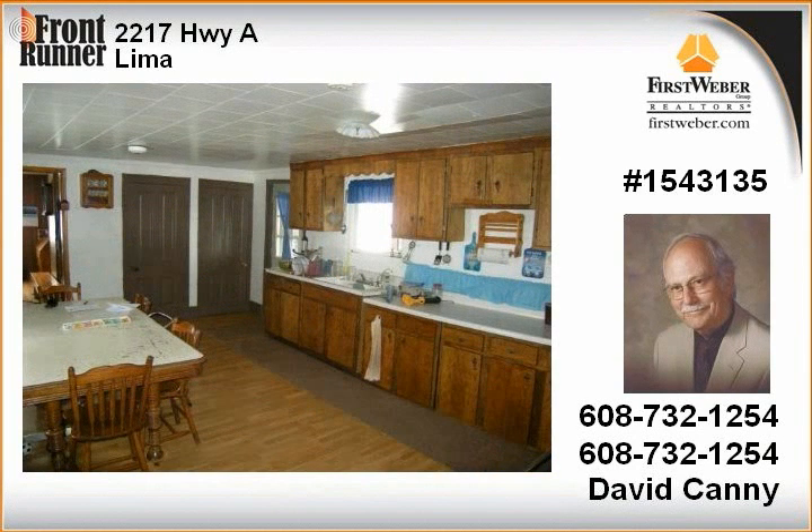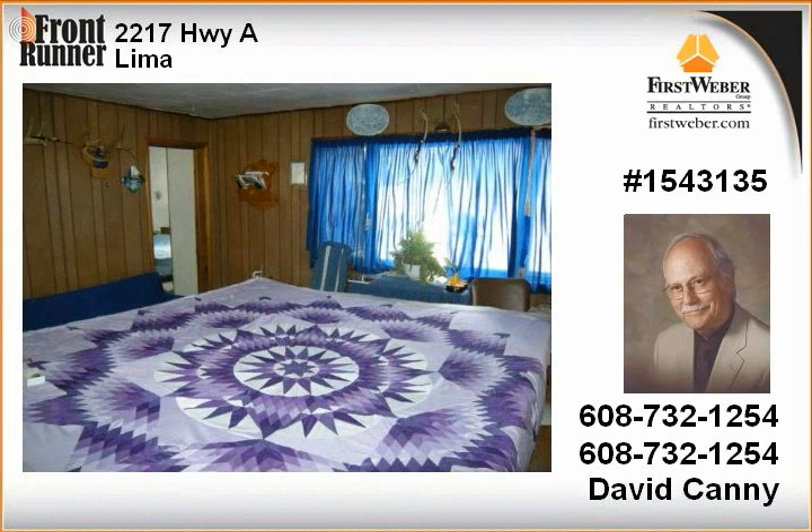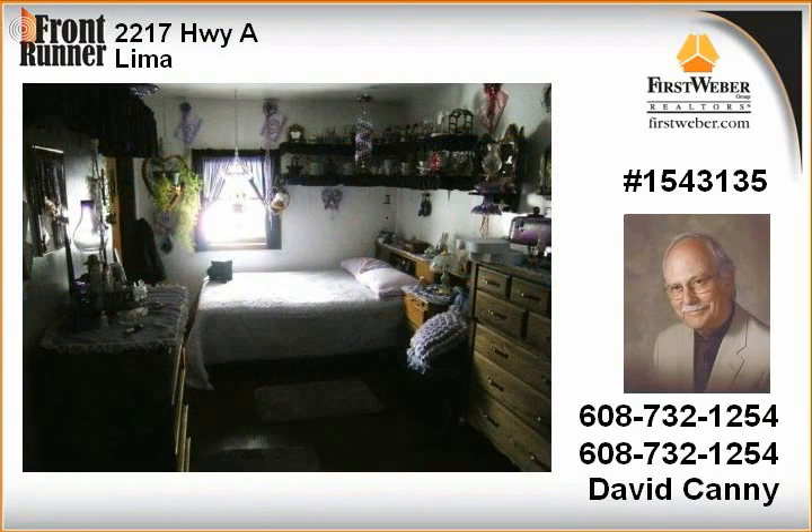Two silos — one cement stave and one harvester. New well installed in 2001, new septic system in 2007, electricity accessible to the farm. Two-story home has wood heat with a newer high-efficiency gas furnace, currently disconnected.